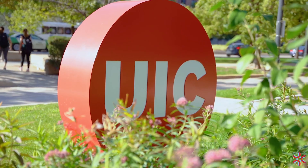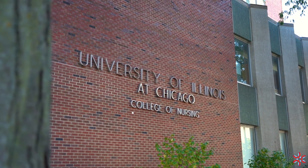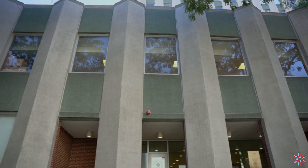The College of Nursing at the University of Illinois Chicago constructed its main building in the heart of the district in the 1960s. Now UIC is training a new generation of nurses from a state-of-the-art simulation laboratory.